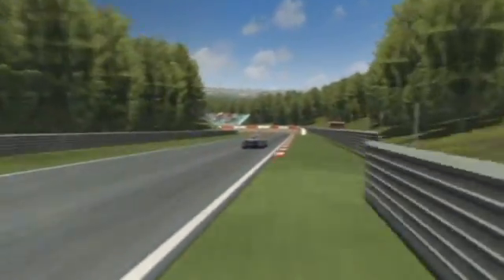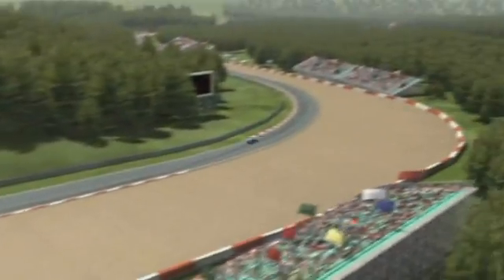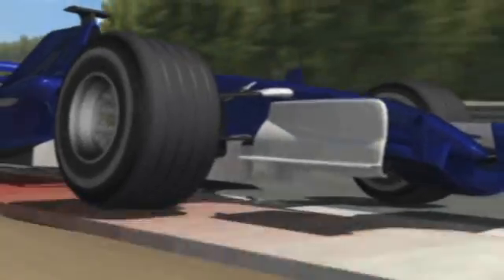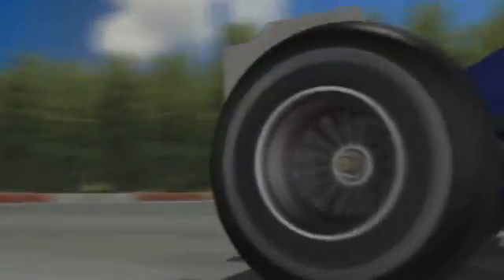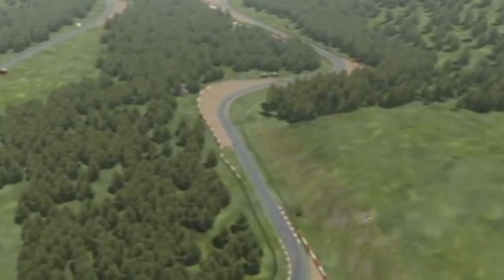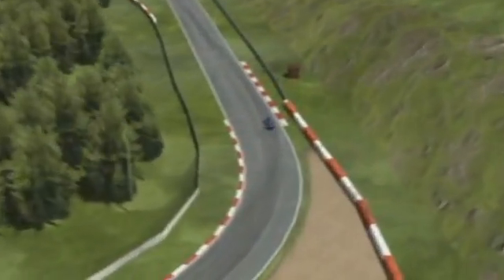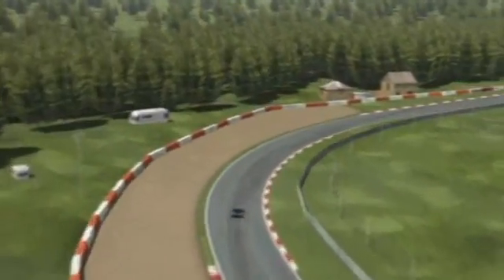It gets really exciting in Spa whenever the typical Ardennes rain starts to fall. A whole weekend without a single drop of rain on the track, which consists in part of public roads, is a genuine rarity. With a wet surface here, the name of the game is easy on the throttle, especially as it's quite possible for one part of the circuit to be underwater while another remains totally dry.